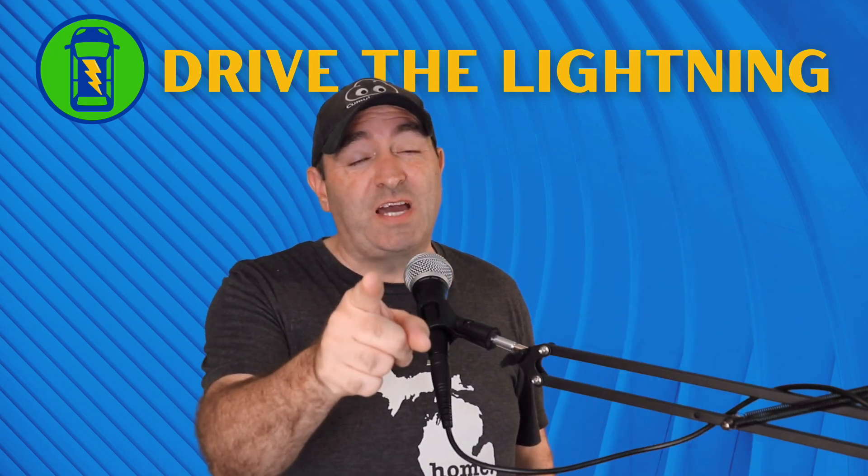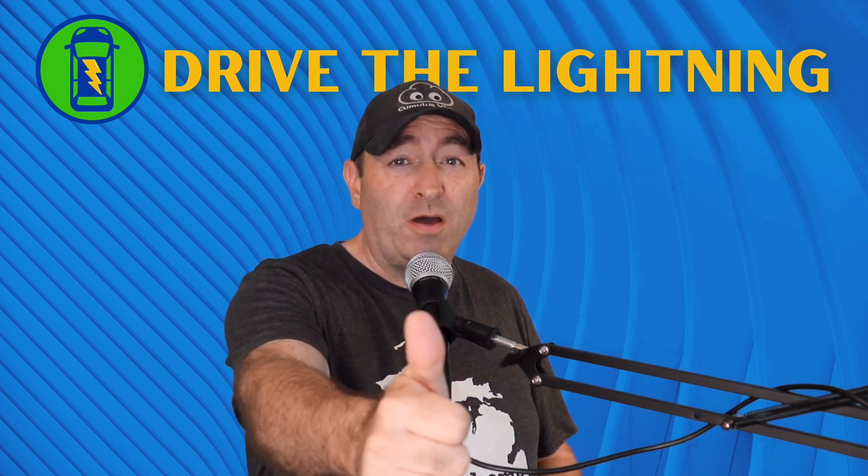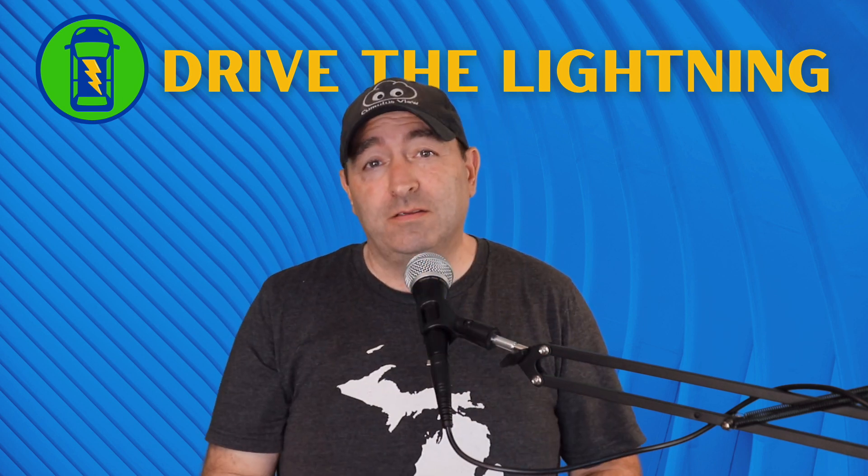Hey guys, Chad here — we're driving lightning. Thanks for stopping by for another video. We really appreciate it. Thumbs up to you, you deserve that. We appreciate you.